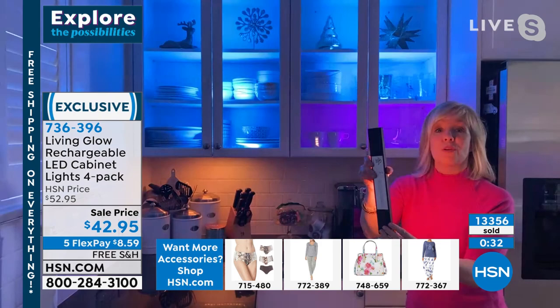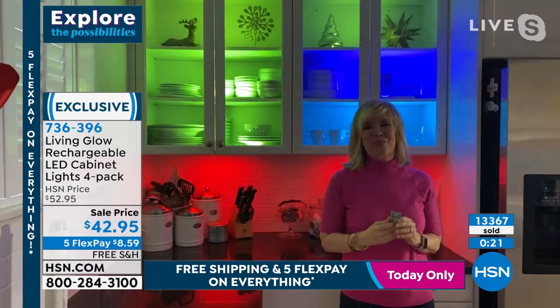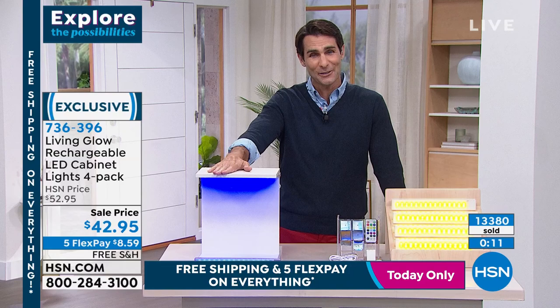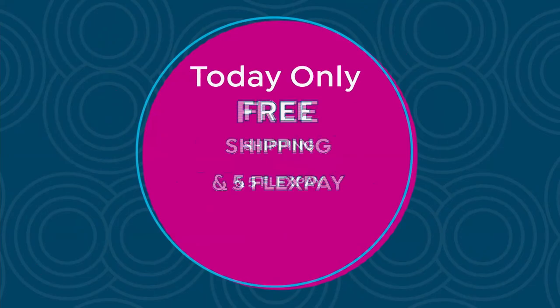When you want to charge it, you just take it down - the back is a magnet, so you can put it on a refrigerator, down in the basement, or on a breaker box and use it as a functional light. Only 130 left in the gold - that's going to be it. Julie, happy new year, so glad you were here with us today! Happy new year everyone - 736-396, get your lighting!